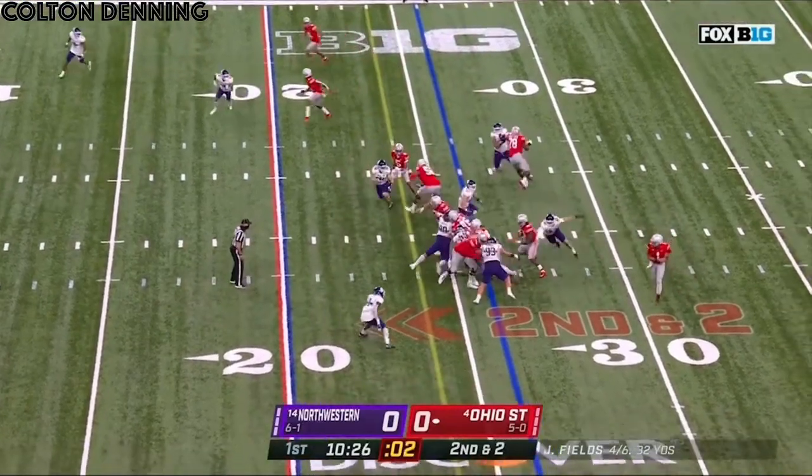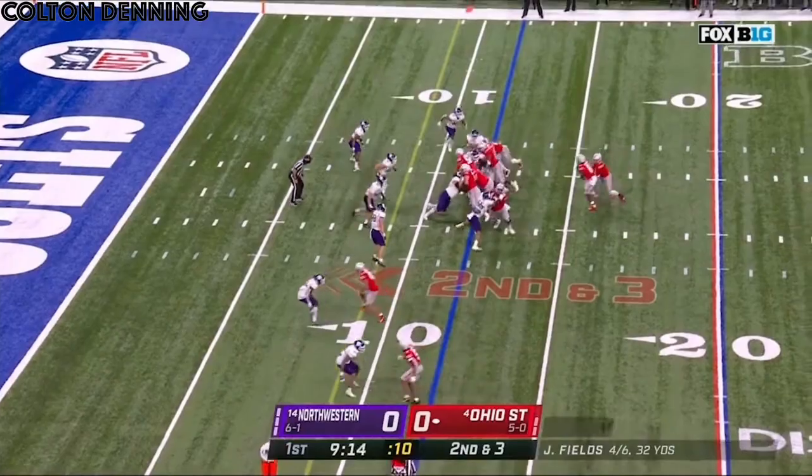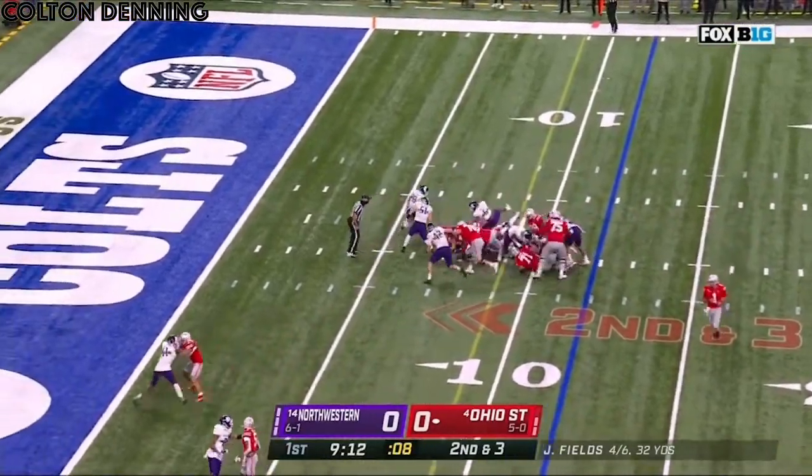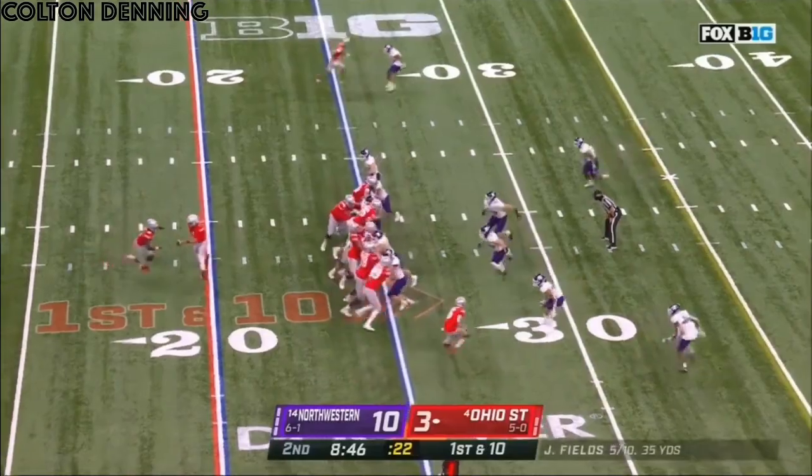Which is this defense? Second down and two. Sermon looking for the first down on the 11th. Straight ahead with Sermon and a first down. Running game working for Ohio State. Passing game, not so much.